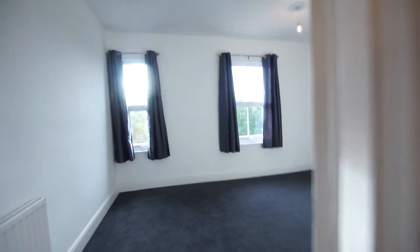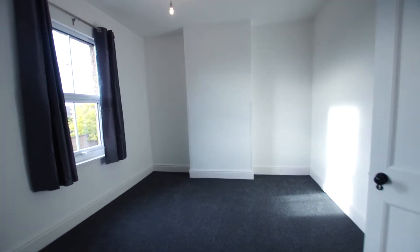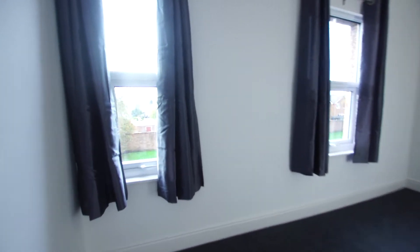We come through here to the master bedroom, which is a lovely full-width double right across the front. This enjoys a westerly aspect and attractive views to the front, and then we're going to show you the bathroom.